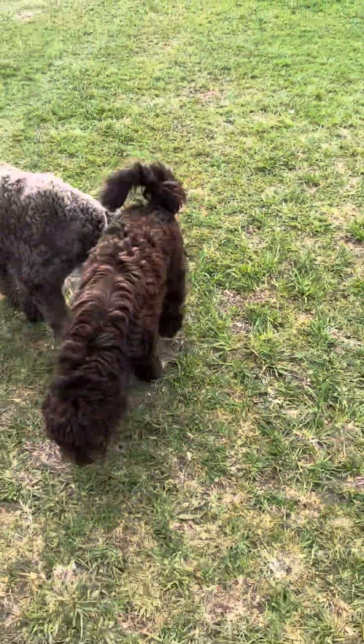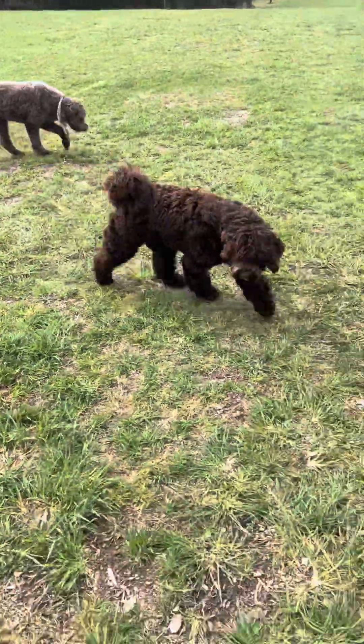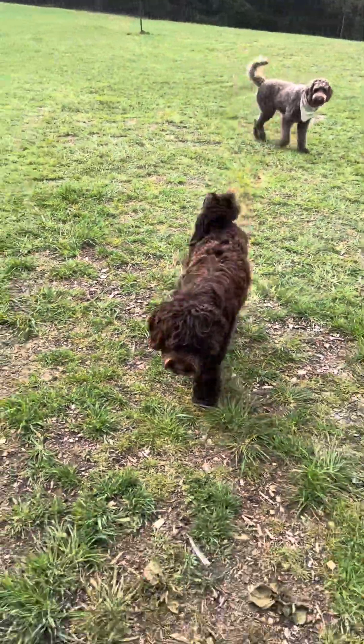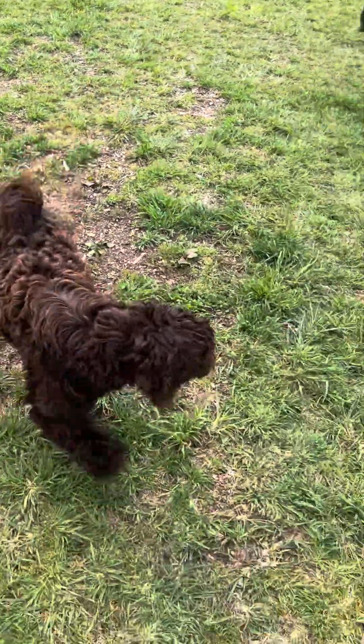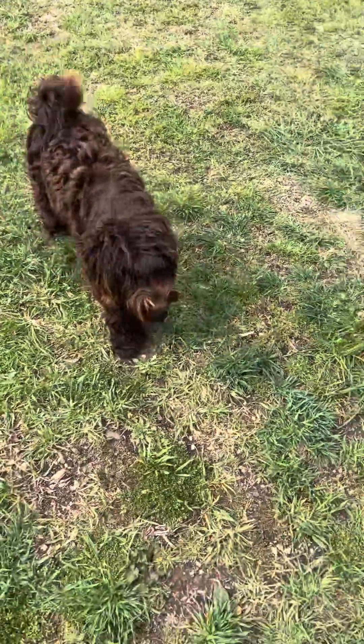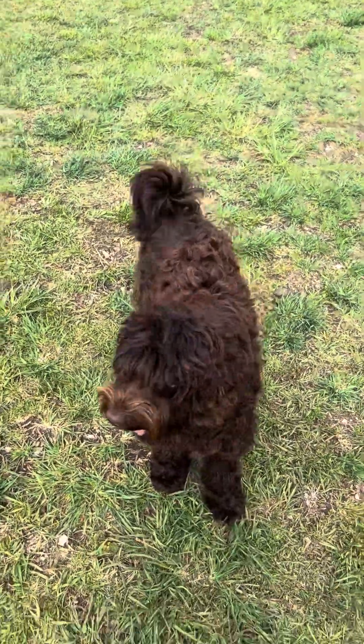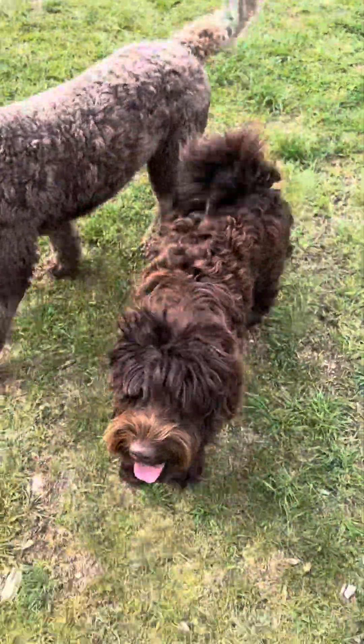I'm going to try to get some more distance between Laurel and I to show you another recall. She's excelling in our training program with her sit, down, kennel, wait, leash walking, recall, things like that. She's doing really, really well — very well-rounded, good manners. She sleeps in the crate all night with no issues, quite quiet in the crate.